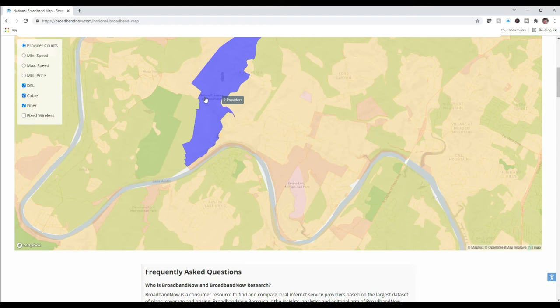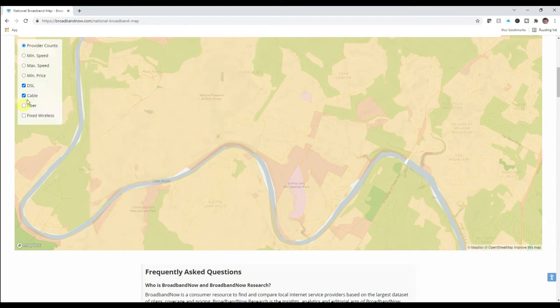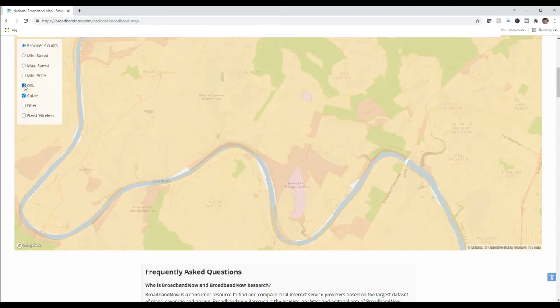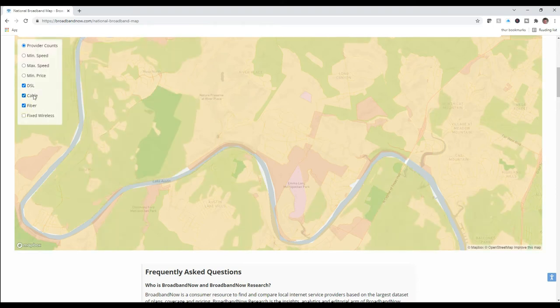On the left side, I can tell it I want to show fiber, DSL, cable — all of them or some of them. For this search, I want to have everything available: DSL, cable, and fiber. And it says that there are two providers.